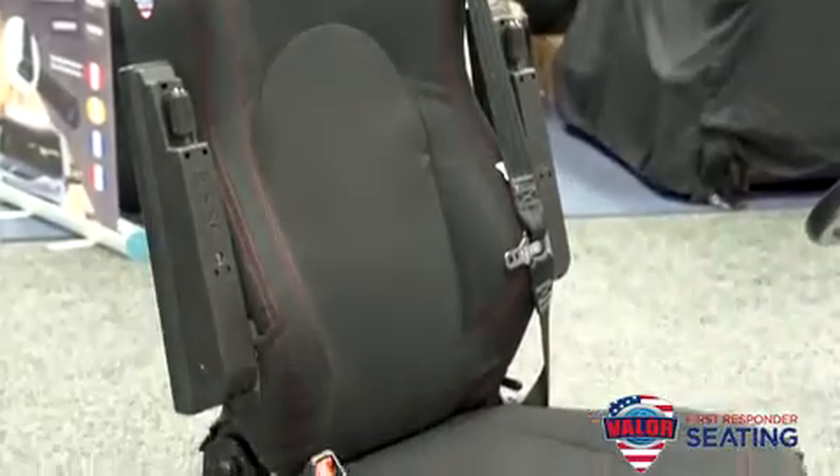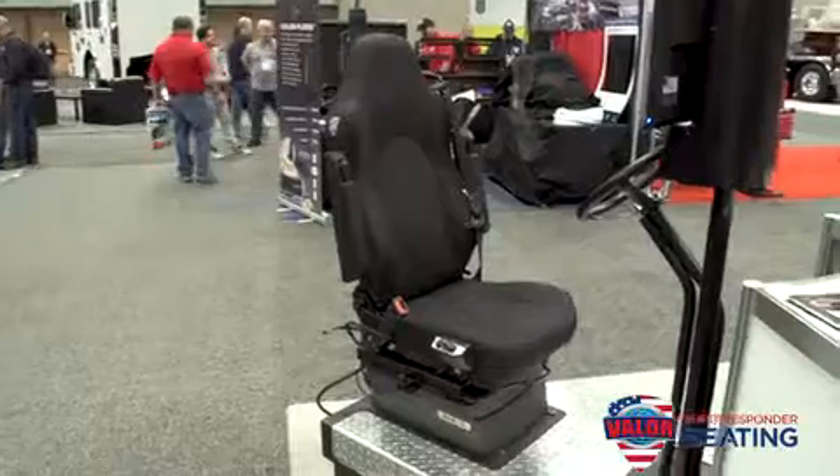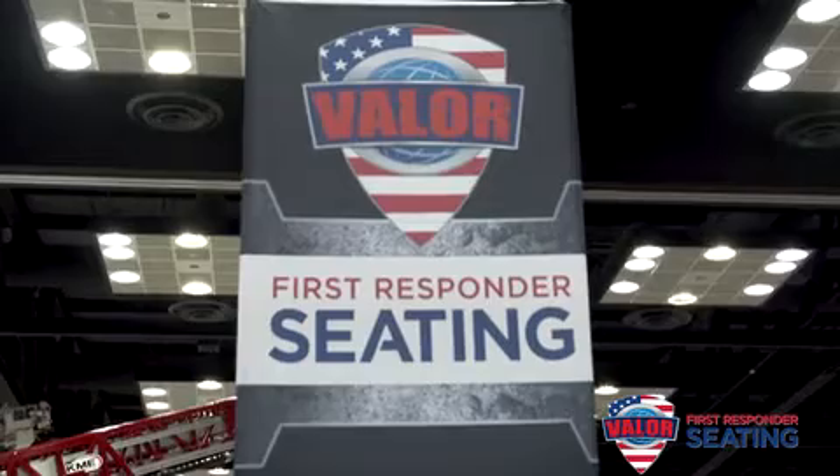In keeping with Valor's commitment to safety and providing the smoothest, most comfortable ride for our users, we're excited to announce a new addition to our family of seats — the Clear Motion active suspension system, available in all seated positions in the cab on both the EMS and fire side. It's an innovative suspension that is reactive and does not transfer road motion to the seat itself. Visit us at usscgroup.com to schedule a visit with one of our demo trailers or to learn more about our product offerings.